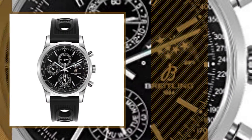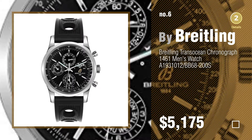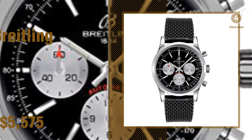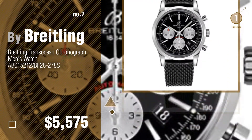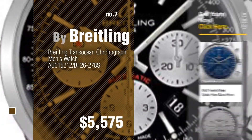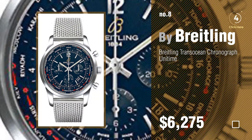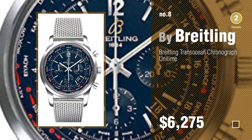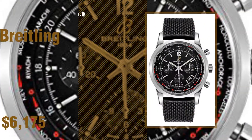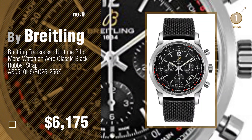Number 6. Number 7. Click the circle to find more amazing products and gift ideas. Number 8. Number 9. Discover more Breitalin Transocean ideas and items to explore. Click the circle.